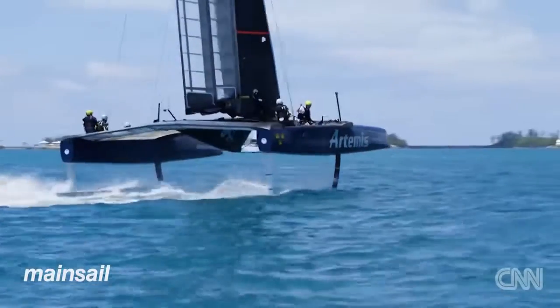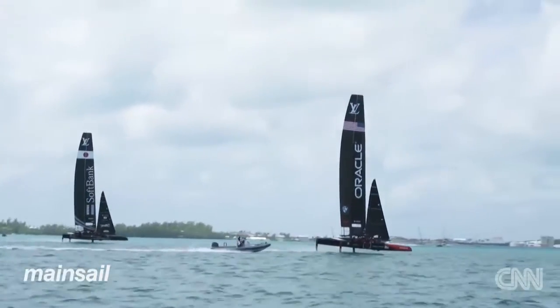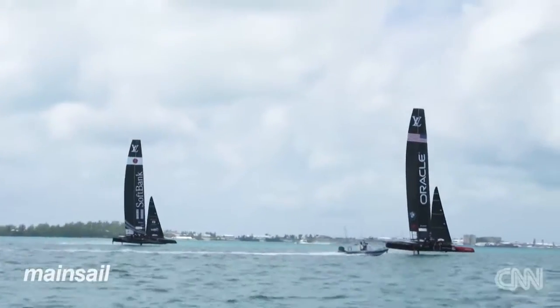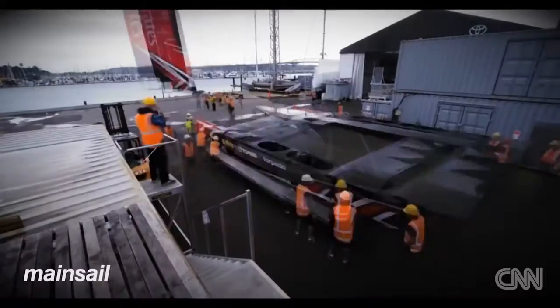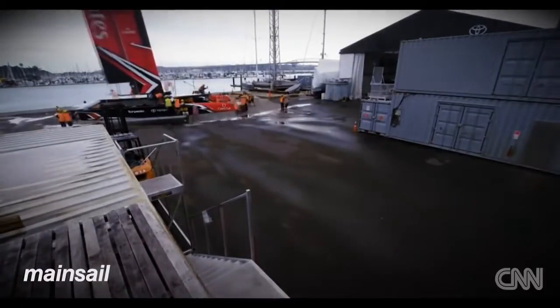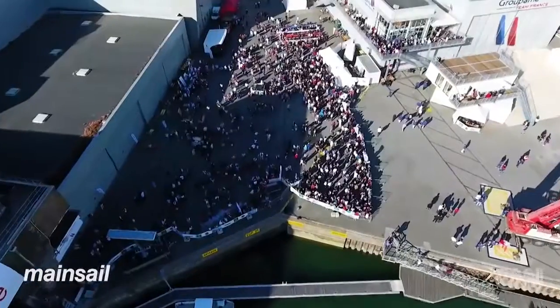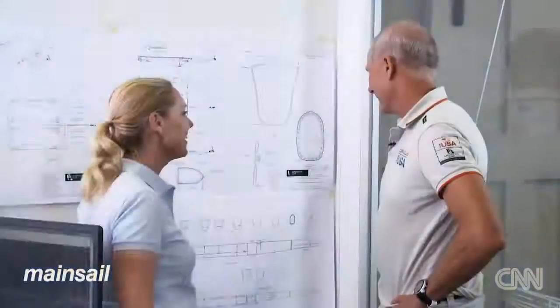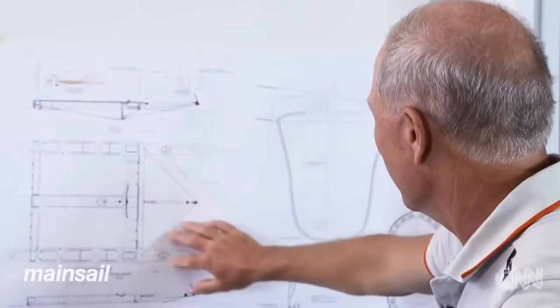Artemis Racing currently have two test boats and a third on its way. Oracle Team USA have three and SoftBank Team Japan have one. Over in the UK, Land Rover BAR have three in the water, whilst Emirates Team New Zealand have built and tested their one boat. The French Groupama Team France have just launched their first test boat.